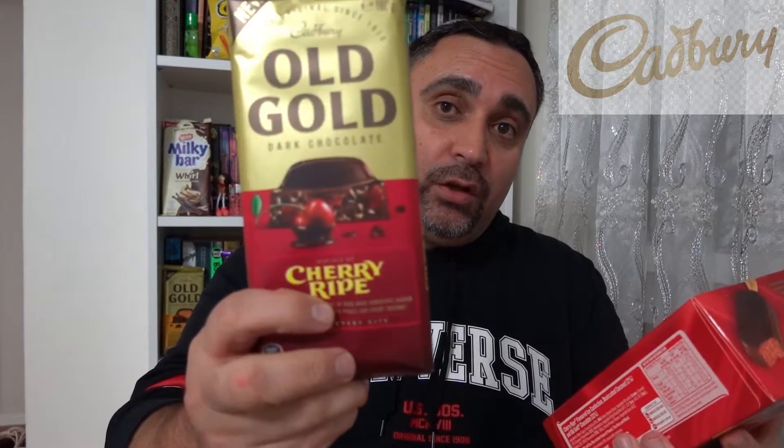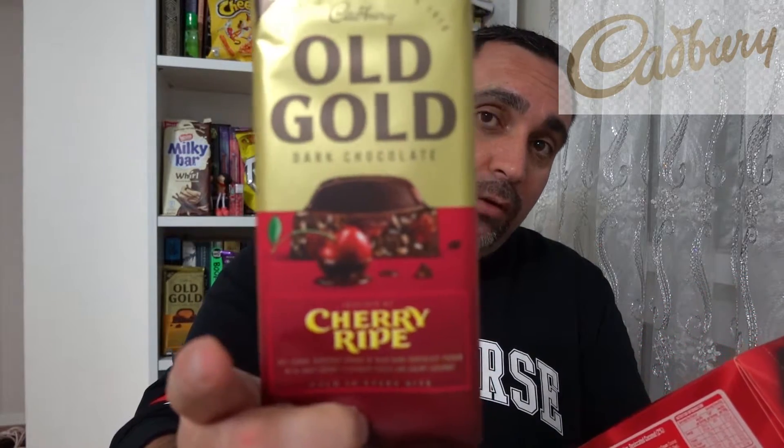Very, very good, well designed Cherry Rite box, well presented. On the box it says Cherry Rite flavor with fine coconut pieces coated in Old Gold rich dark chocolate — this chocolate brand, Old Gold. This also is a new release, I'll do a review after this one.